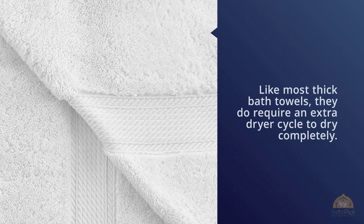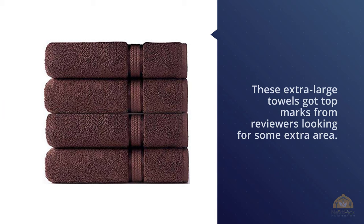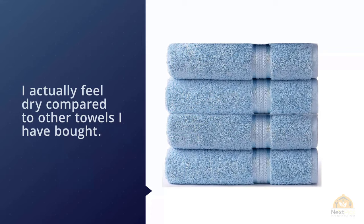Number five: Cotton Craft four-pack ultra soft oversized extra large bath towels. These extra large towels got top marks from viewers looking for extra coverage. 'These towels are big — they work well for me, I'm six foot one, and my husband who's six foot two,' one reviewer writes, adding 'I don't feel damp after using them, I actually feel dry compared to other towels I've bought.' Another reviewer loves how these towels just suck the water right off your skin.